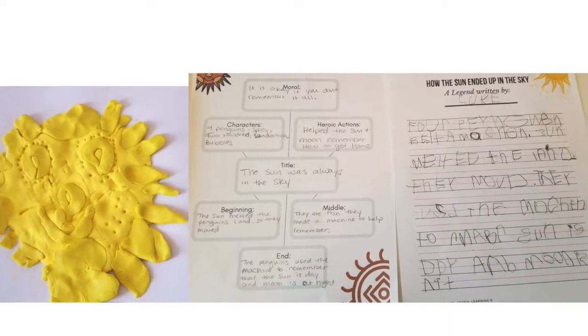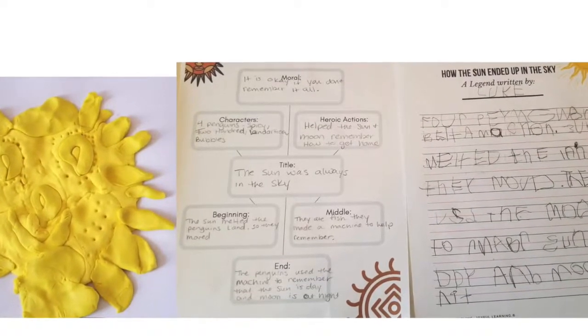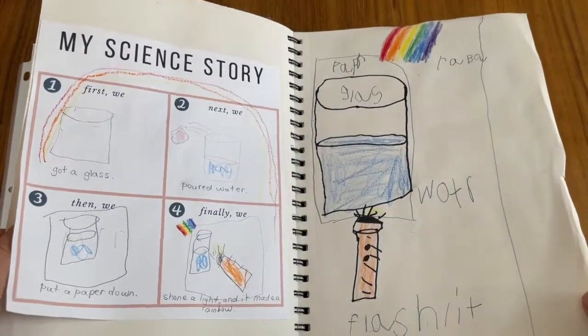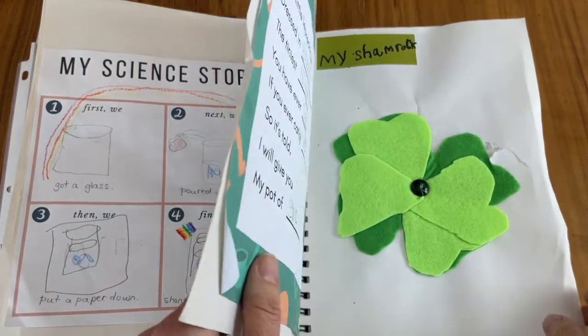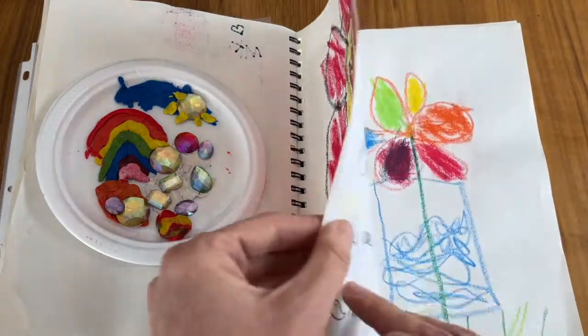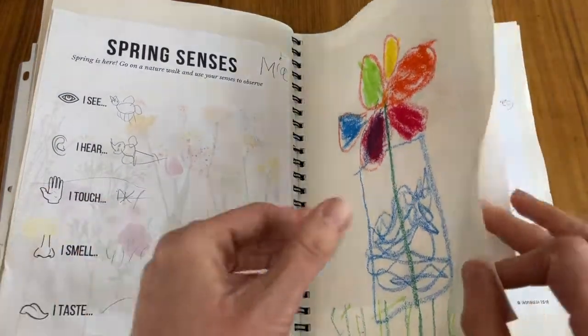A tool I found invaluable for documentation are these simple bound idea books. Idea books are simple coil bound hardcover sketchbooks, and they're like a living and growing portfolio — a place to house children's ideas, to capture their stories, to share their learning, and a place to write my observations. These idea books are like an organic and ever-evolving snapshot of learning over time. We often go back to look at our theories and how our thinking and learning has evolved.